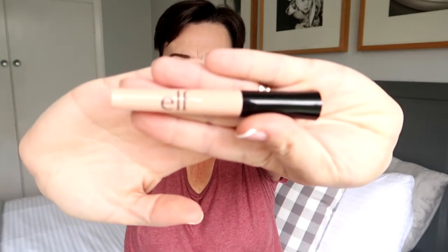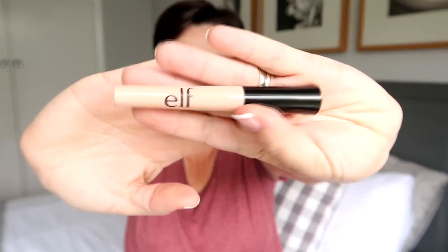Next up I have an elf eyelid primer. I've used this multiple times — this is one of many tubes I've gone through. It's a great inexpensive eyelid primer, does the job. I have repurchased and would recommend it.